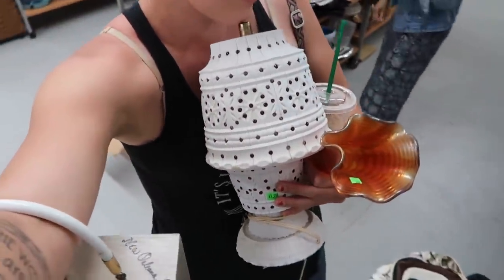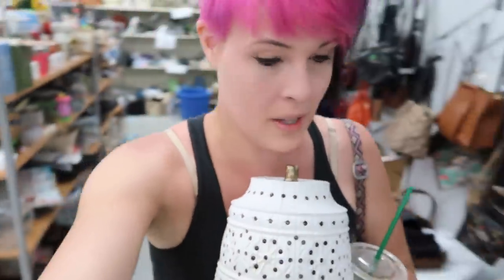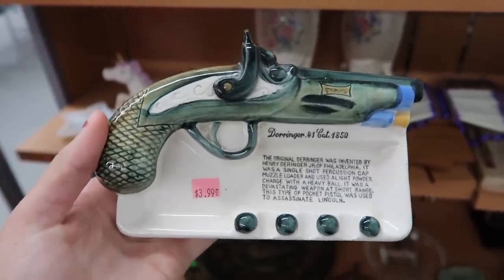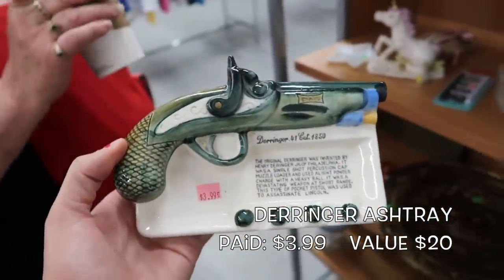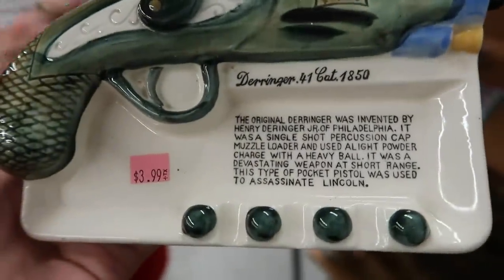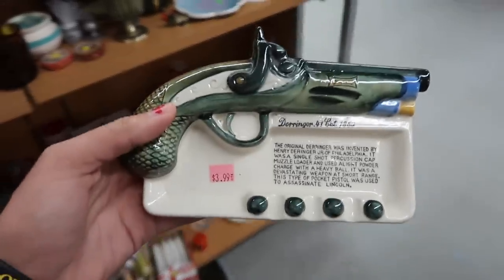We've got just a few things here. I've got this awesome lamp, this carnival glass vase, and this purse on my arm. I'm gonna put these up front and keep looking. This little Derringer ashtray is coming home with me. I'm not a smoker but a smoker would pay 20 bucks for this. You hit two markets: the tobacco market — people who collect vintage special interest ashtrays — and the gun market. Nailed it. $20 bill.